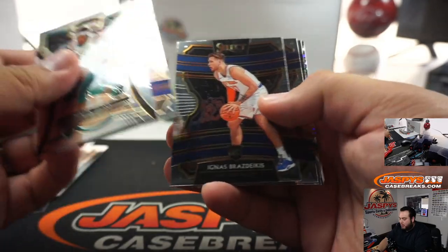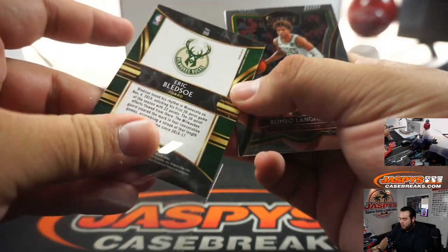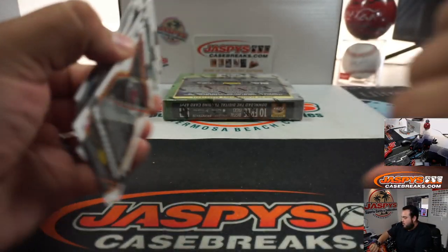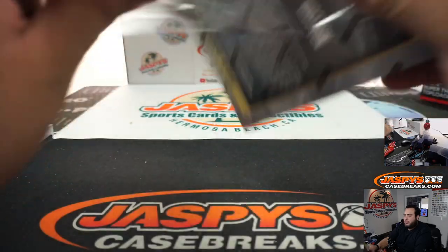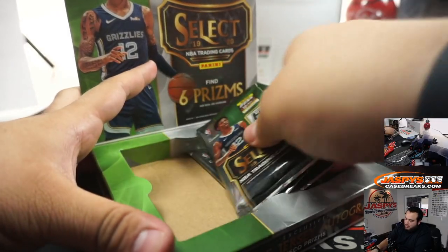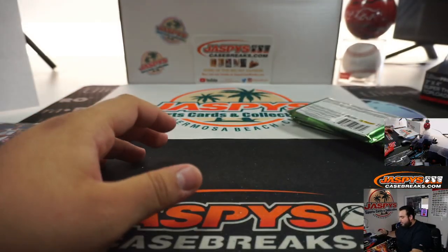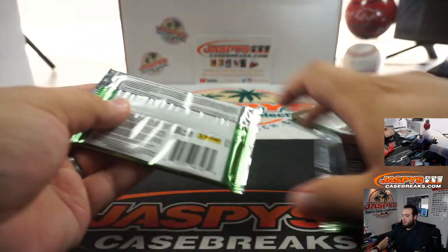Continuing through the packs: Malik Monk, Eric Bledsoe, Romeo Lankford Premier level. Still hunting for autographs — this is from a fresh case so they're in here somewhere. I think we got one!